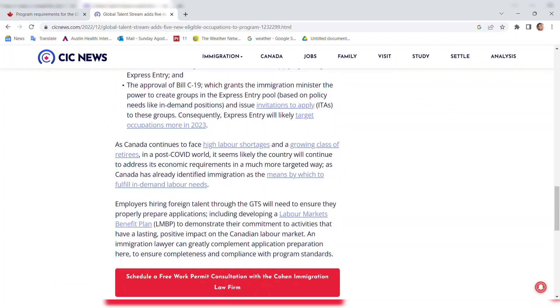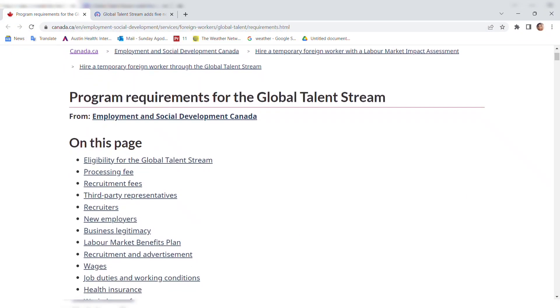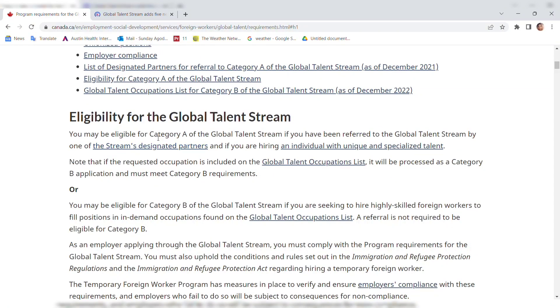Going to the Canada website, let's look at the eligibility for this Global Talent Stream. You may be eligible for Category A if you have been referred by one of the stream's designated partners and if you are hiring an individual with unique and specialized talent. Note that if the requested occupation is included on the Global Talent Occupation List, it will be processed as a Category B application and must meet Category B requirements.